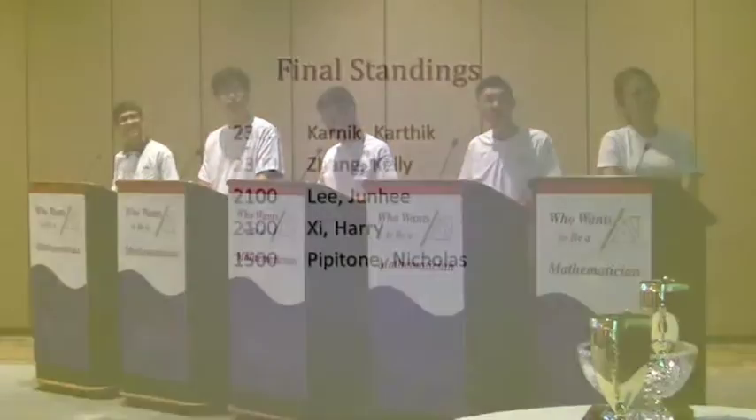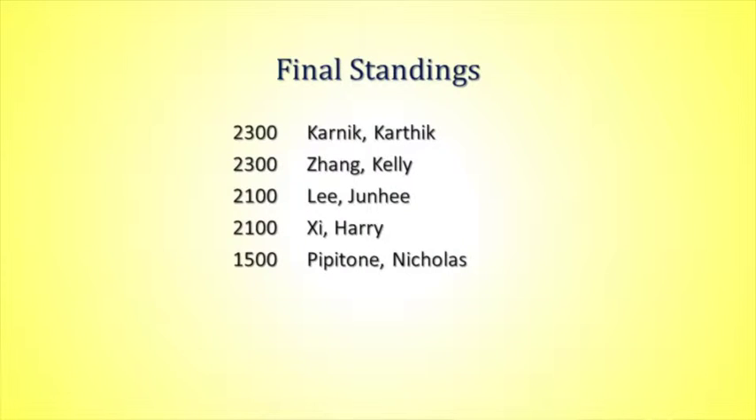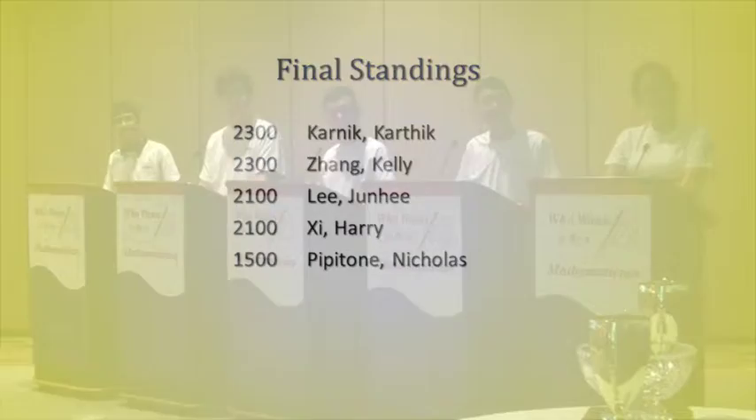So now we have a tie for first between Karthik and Kelly. Congratulations to them. And then Junhee and Harry are tied for third, and then Nicholas in fifth.